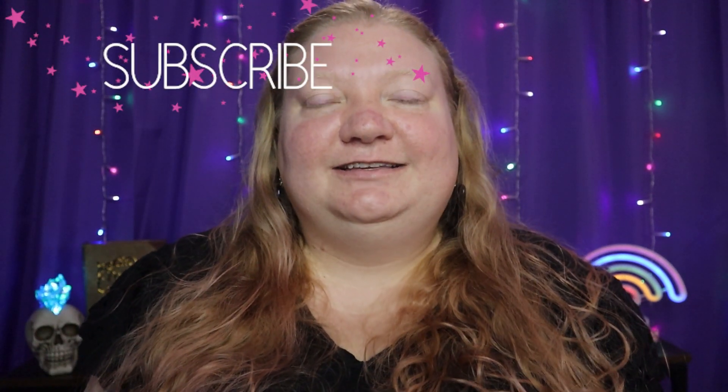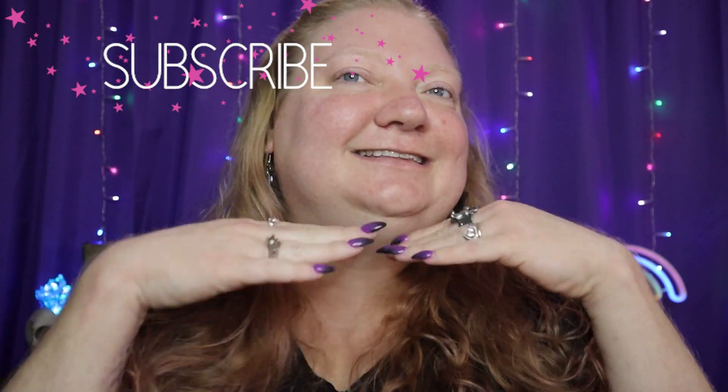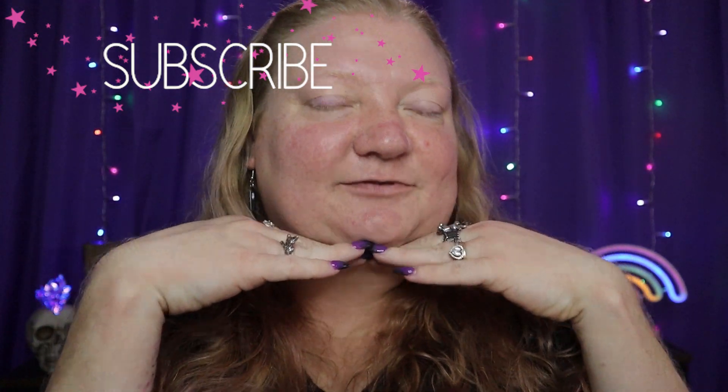If you haven't already, you could consider subscribing. That would be pretty awesome.